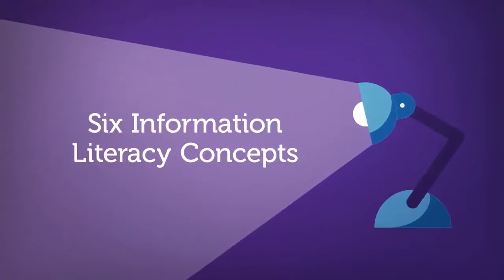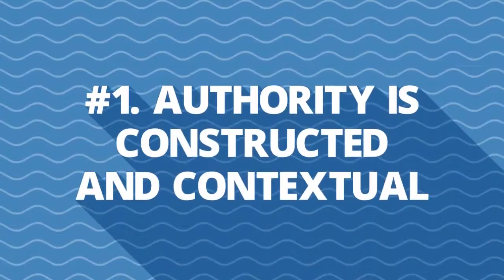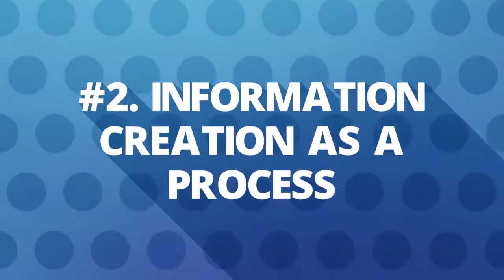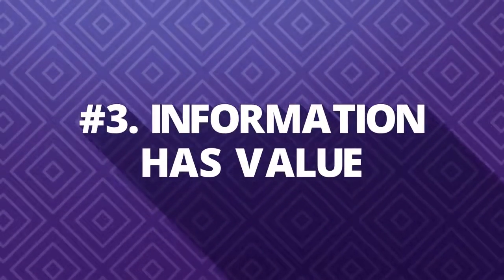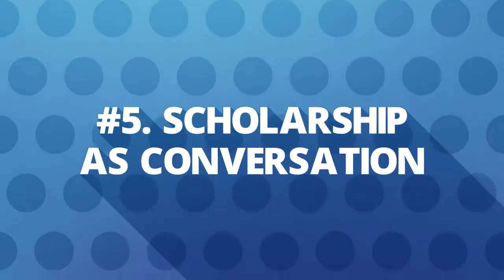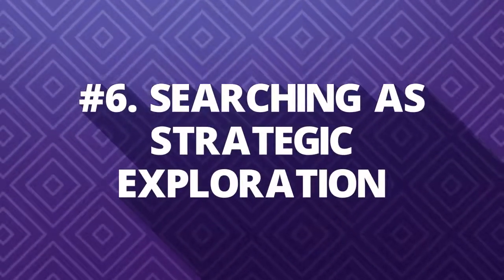There are six main concepts that encompass information literacy. Number one, authority is constructed and contextual. Number two, information creation as a process. Number three, information has value. Number four, research as inquiry. Number five, scholarship as conversation. And number six, searching as strategic exploration.